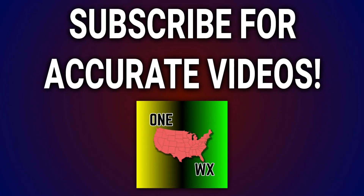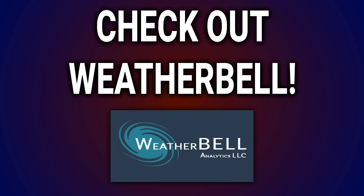Thank you so much for tuning in to this update. Subscribe for more accurate videos from this channel in the future as I track all weather hazards across the United States. I couldn't have made this video without help from Weather Bell model maps — I was just using them for that temperature anomaly overview and they look awesome. Check out their free trial link below. Stay safe out there. God bless you.